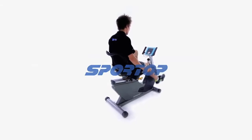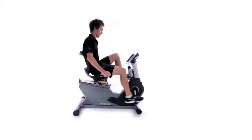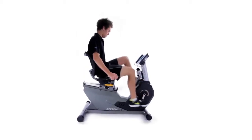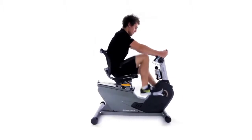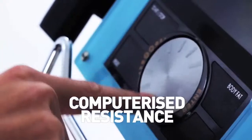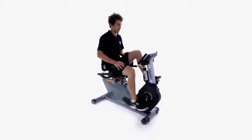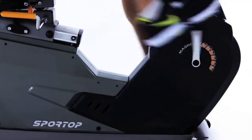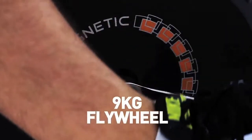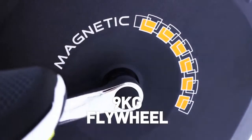Pass your fitness goals in complete comfort with the B1100 Mag Recumbent Bike from No.1 Fitness. Computerised resistance provides the ability to change up your workout intensity instantly. A 9kg flywheel ensures an ultra-smooth pedal motion, making your workouts feel easier.